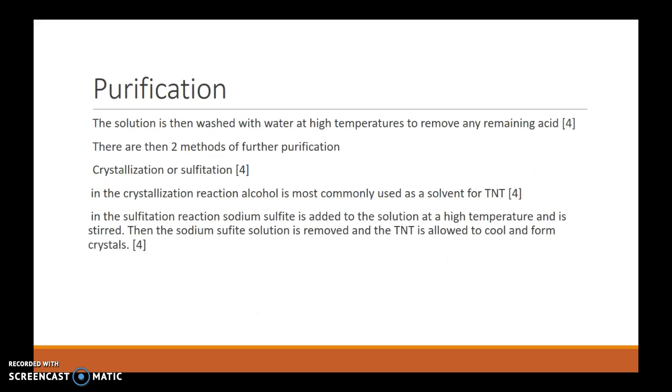This solution is then washed with water at high temperatures to remove any remaining acids, and then it's ready for purification. There are two methods of purifying the TNT: crystallization or sulfitation. In crystallization, alcohol is generally used as a solvent, but this method isn't commonly used for mass production — more just in a laboratory. The more common method for mass production is sulfitation, which involves adding sodium sulfite to the solution at high temperatures and allowing it to be stirred. The sodium sulfite solution removes any impurities or unwanted products in the TNT, and then is removed as the TNT is cooled and forms crystals.